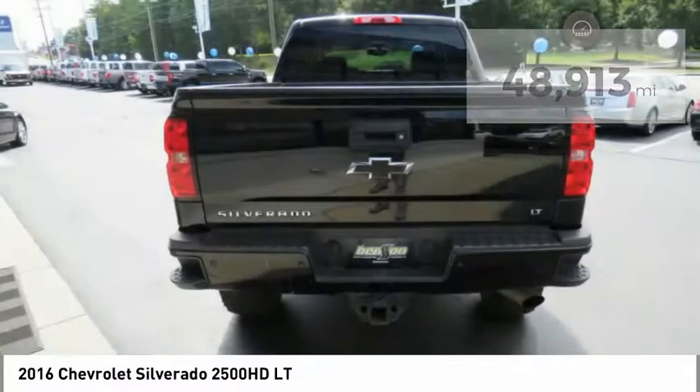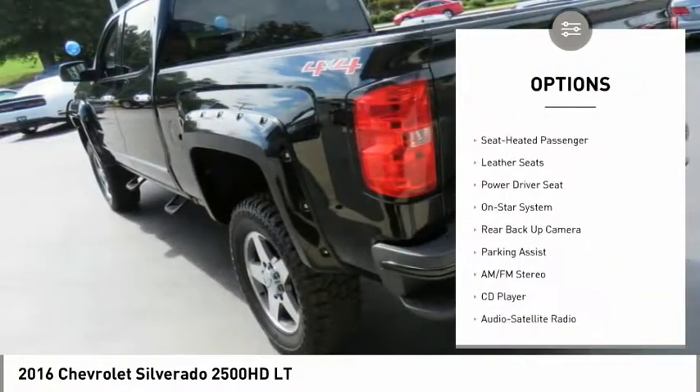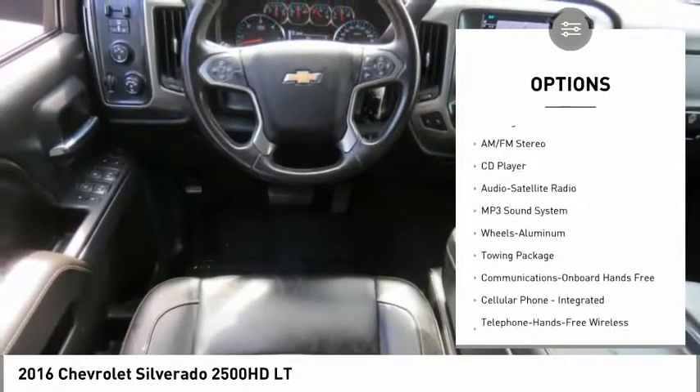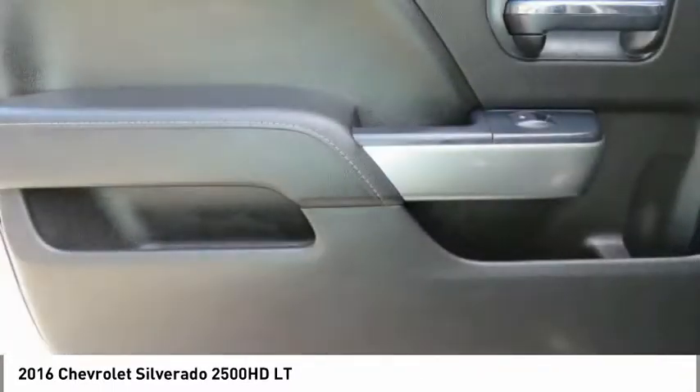Here are some of this vehicle's great options: navigation system, four-wheel drive, running boards, anti-lock braking system, traction control, backup camera, air conditioning, Bluetooth wireless data link for hands-free phone, power steering, cruise control.